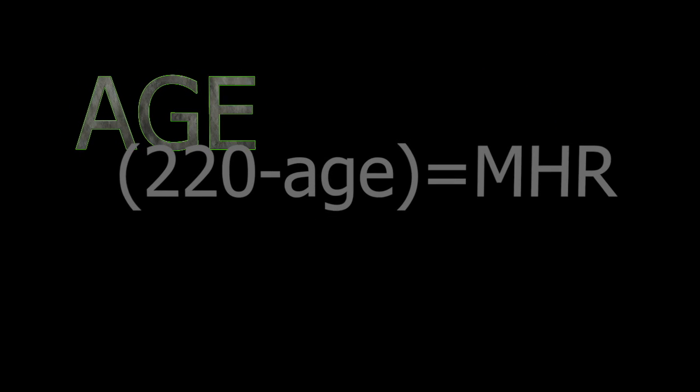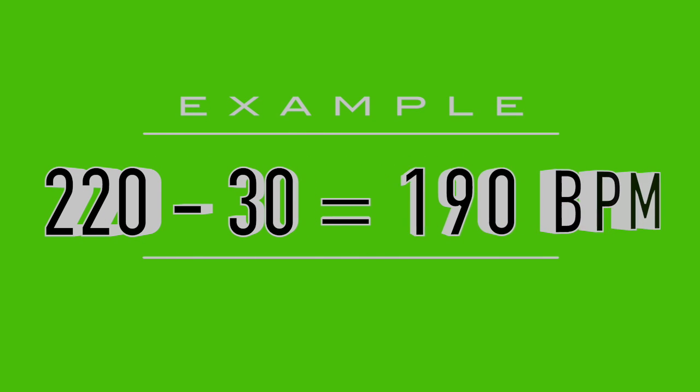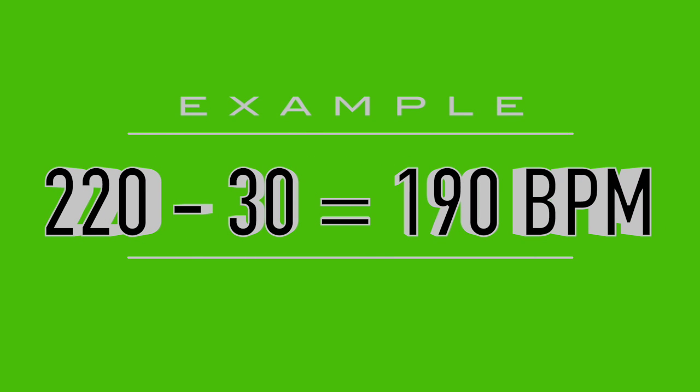For example, if you are 30 years old, your maximum heart rate would be about 190 beats per minute. Keep in mind this is a rough estimate — just a quick and easy way to get an idea of what your maximum heart rate could be.